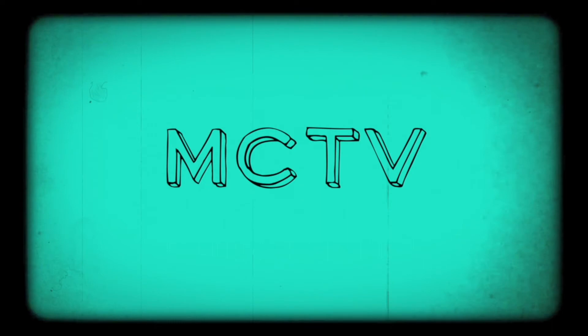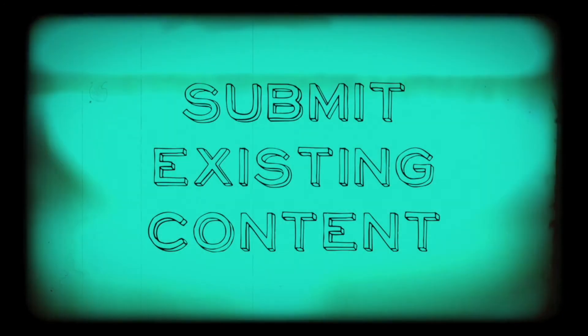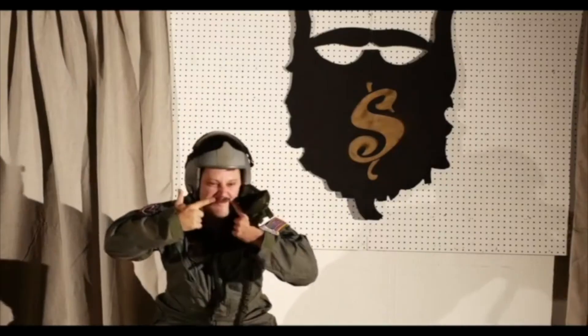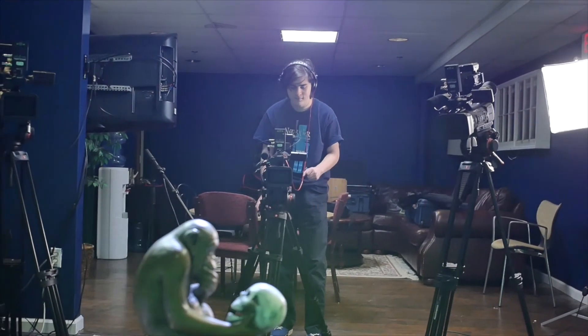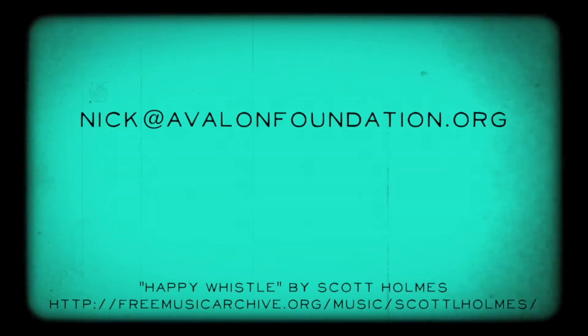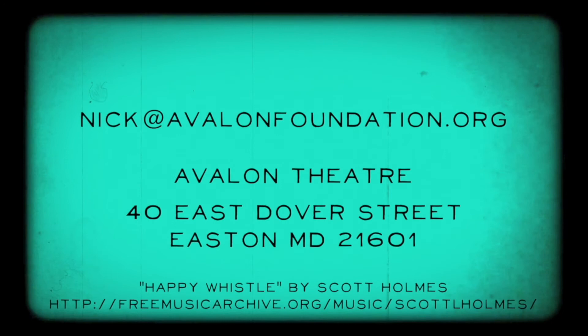We are MCTV, Midshore Community Television. We want your help in making our station more robust so that we can better serve the residents of Talbot County. So, how can you help? If you are already making video content, submit that content for broadcast to the station — it's free! Are you involved in events, shows, or lectures that would be of interest to the community? We can work with you to figure out the best way to capture those events for airing on MCTV, be it training, equipment rental, or hiring our production staff to film at a reasonable rate. Do you want to produce your own show? Let us help you get started. Come be a part of this valuable community resource. Email the station at nick at avalonfoundation.org or visit us in the basement of the historic Avalon Theatre at 40 East Dover Street in downtown Easton.